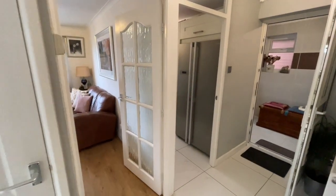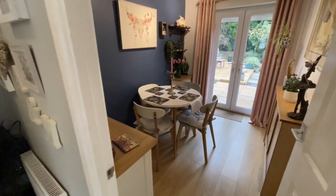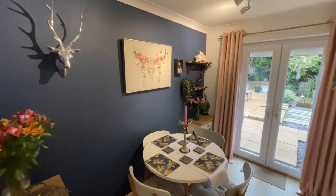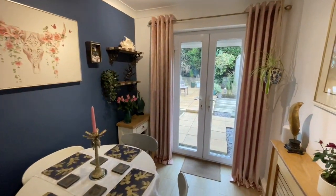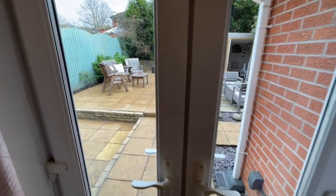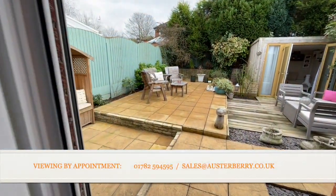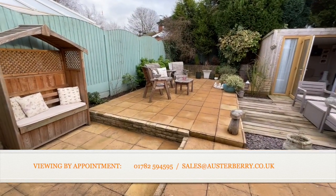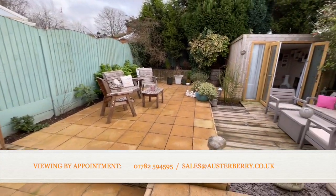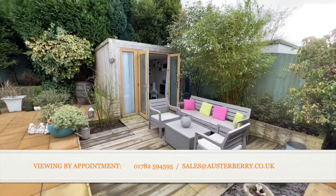Finally we turn into bedroom 2, which in this case is being used as a dining room, with laminate flooring, tasteful decoration, and uPVC patio doors leading out into the garden. It's a very imaginatively laid-out garden with various levels of paving and decking — all low maintenance — some blue slate, with the furniture making it really come to life.